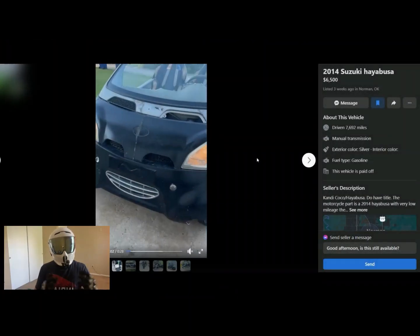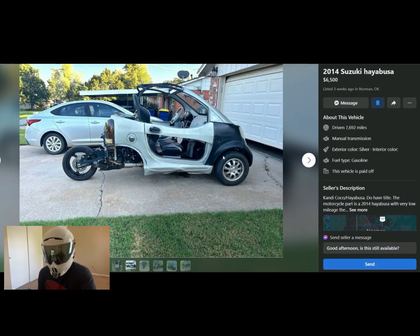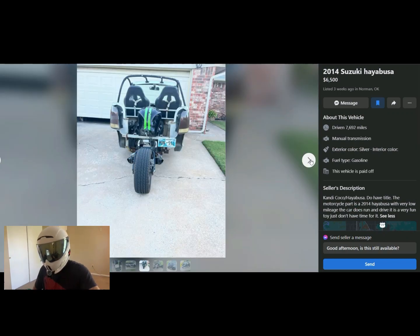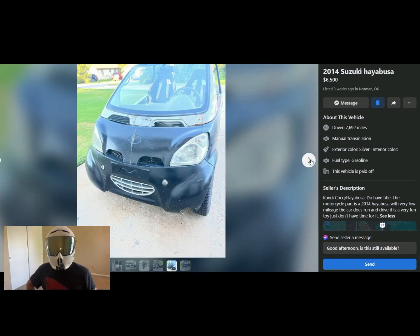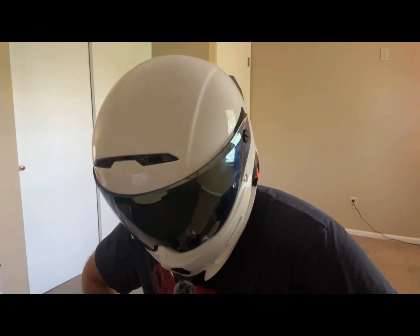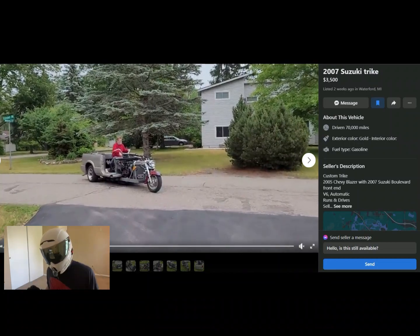Okay, we're almost done. This is another Suzuki Hayabusa build, and this one is a little different — I'm pretty sure they just took a Smart Car, hacked the back off of it, and shoved a Hayabusa in between the seats. They called it a day, and it kind of worked. $6,500, and it does have a title — I'm surprised about that. It's a 2014 Hayabusa. Look at this — it's ridiculous but I love it. Is it worth $6,500? Probably not, but you definitely could not build this for $6,500. Six out of ten — this is a death trap.